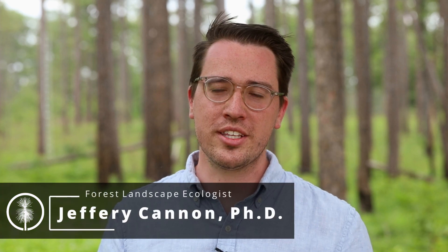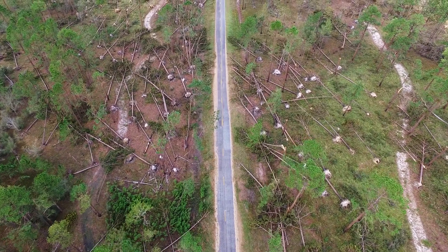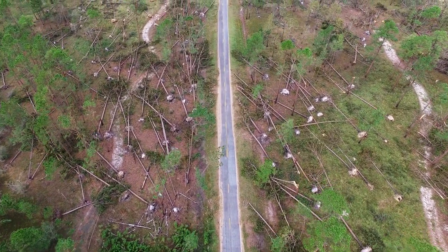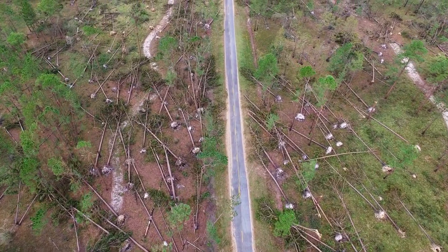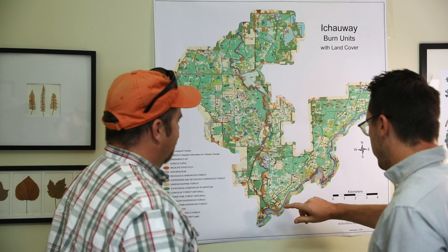I'm Jeff Cannon. I'm a forest landscape ecologist at the Jones Center and we're out here today looking at some hurricane research. About two years ago Hurricane Michael came through this area and downed about 20 percent of the trees on the property. Hurricanes can represent a huge loss to foresters, so we're looking at doing some research to try to mitigate that and help them find some strategies for making their forests more resistant to wind.